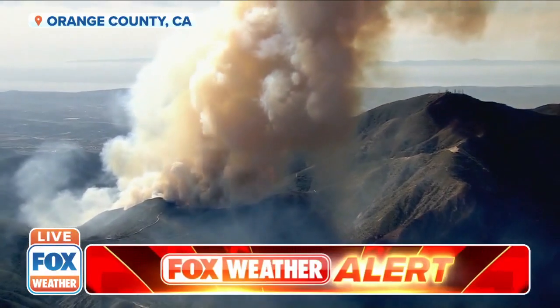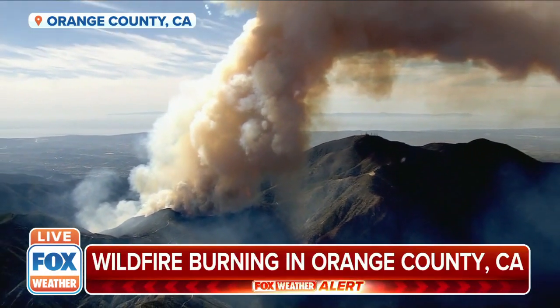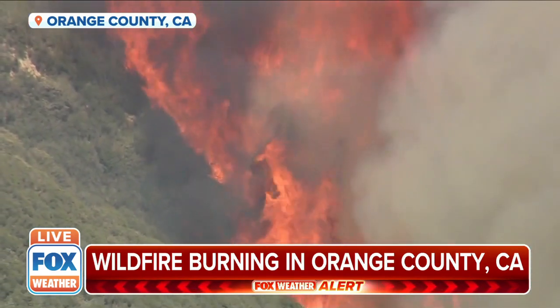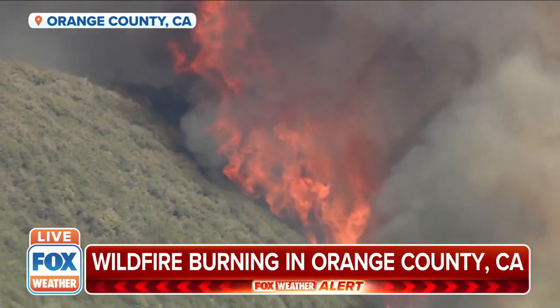Just a few minutes ago, Nick, this Fox Weather Alert: we're monitoring an active wildfire burning in Orange County, California. This fire is burning in the Cleveland National Forest, about 35 miles northeast of San Diego.